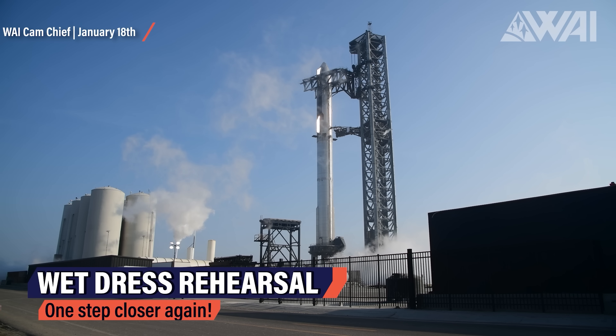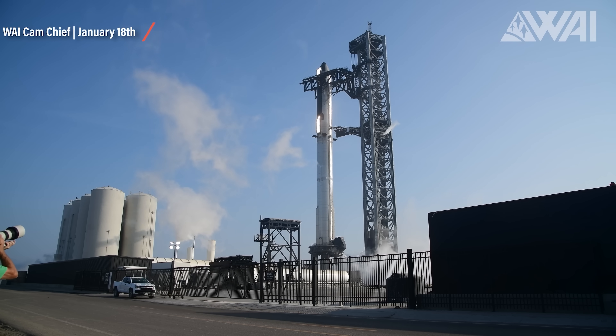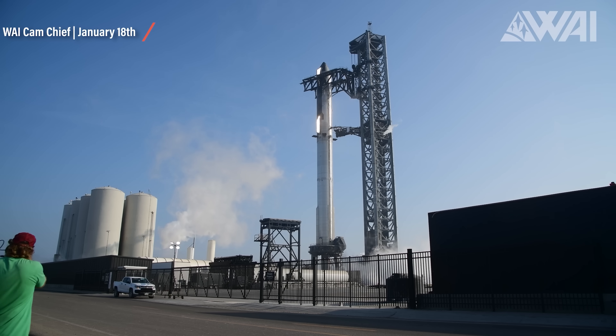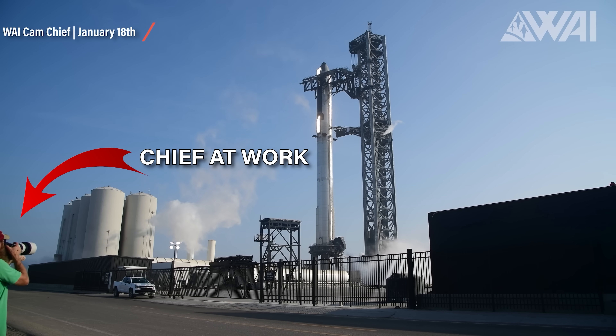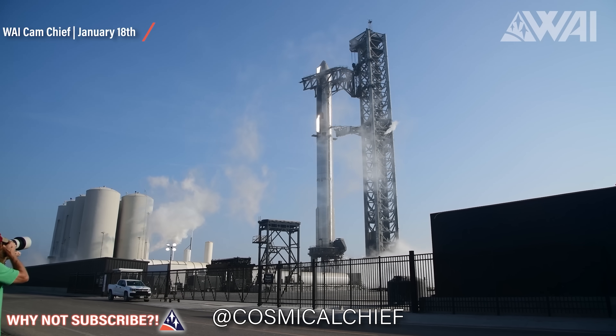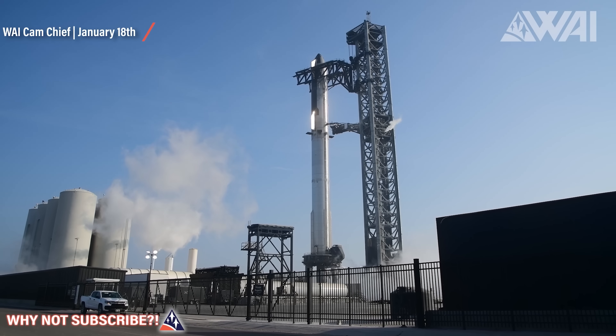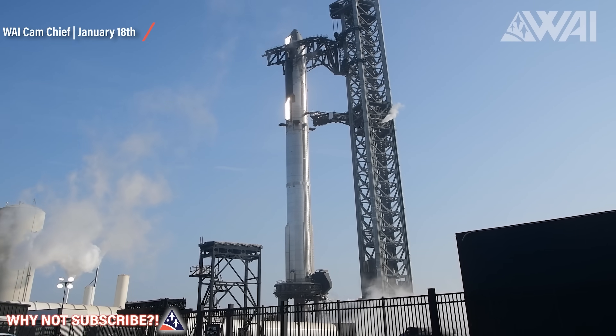SpaceX might be proceeding slowly, but they are proceeding steadily as well. January 18th, Starbase, Texas — one full stack test coming up. And it looks like SpaceX was very successful. Fueling and detanking of Booster 7. Another test passed. The largest rocket ever built, alive and kicking. Spectacular pictures — something you can only see when watching SpaceX work.